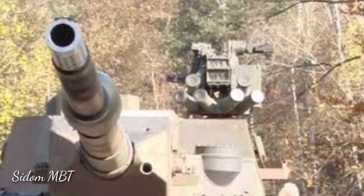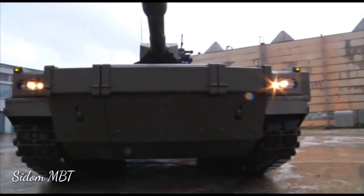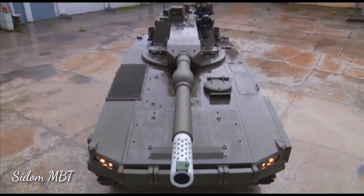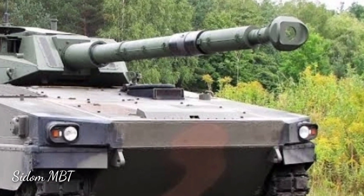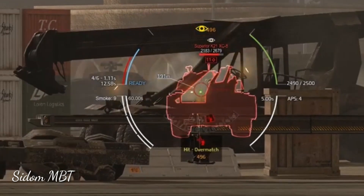The Anders has an unmanned turret, armed with a fully stabilized Swiss RUAG CTG 120mm smoothbore gun. This gun is completed with an auto-loader located in the turret bustle. This light tank fires standard NATO 120mm ammunition.